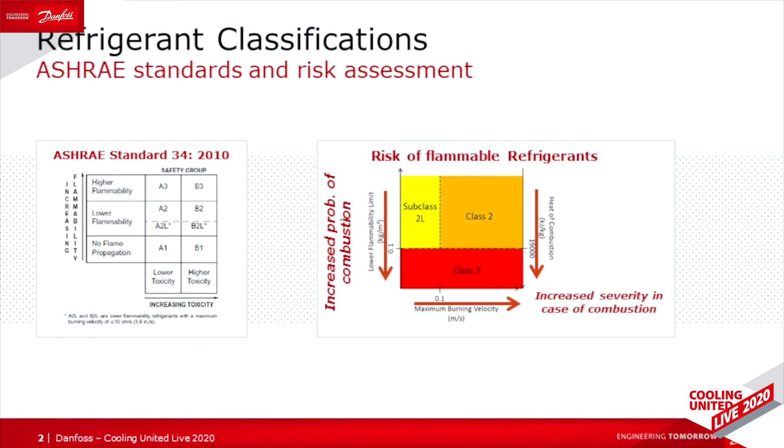Does that mean that A2Ls are not really flammable? Is it a question of much ado about nothing? It is correct that among A2Ls, some, like R-455A, have a much lower flammability than others, like R-32. But all remain flammable under specific conditions.